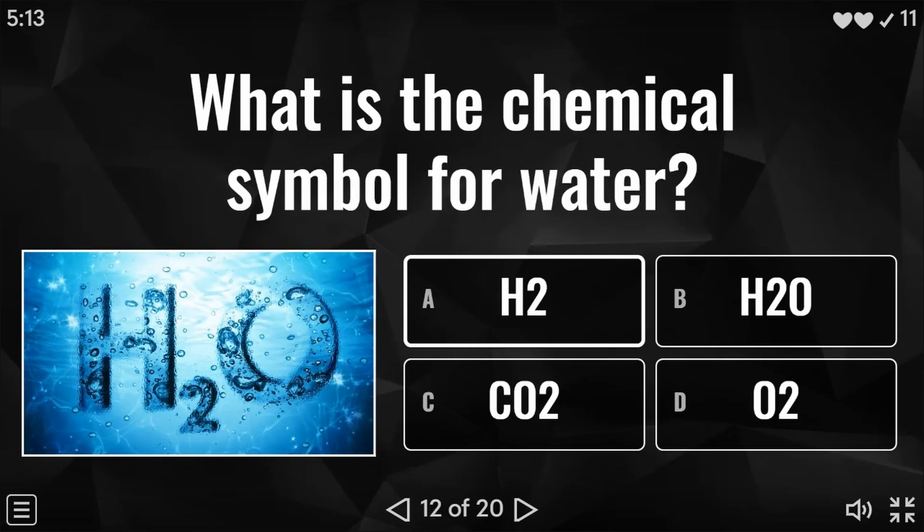Question 12: what is the chemical symbol for water? I didn't realise I'd added that image in there, so I think it's pretty obvious which one it is — I genuinely thought I'd put the water image in there. But the answer to this particular question is of course H2O.